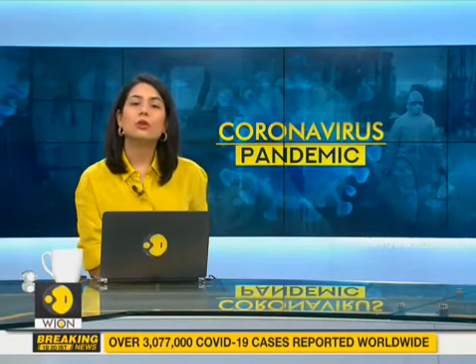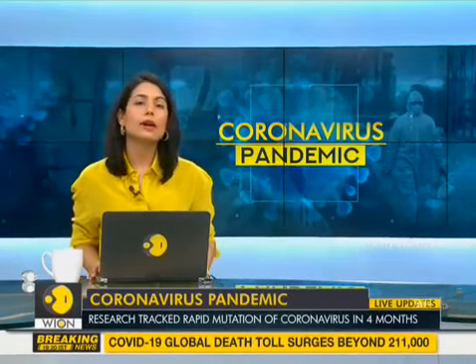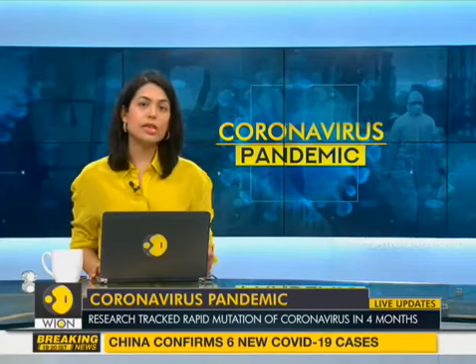How quickly does the novel coronavirus mutate? The answer to this question is critical for coming up with a vaccine. And according to a study, the novel coronavirus has already mutated into 10 different types.